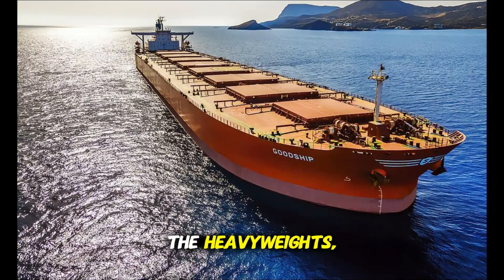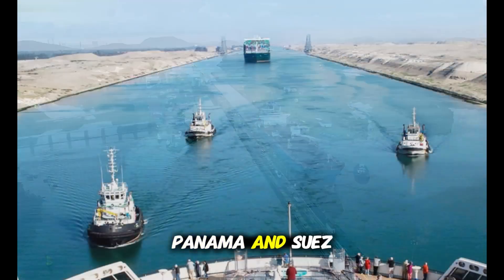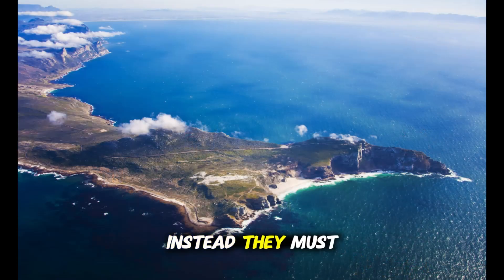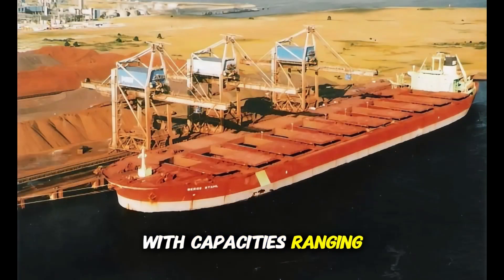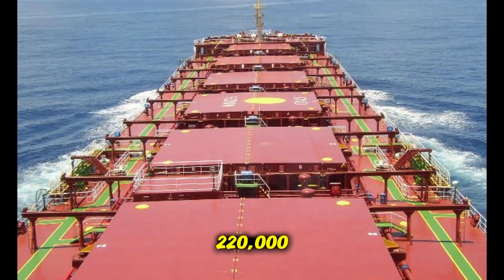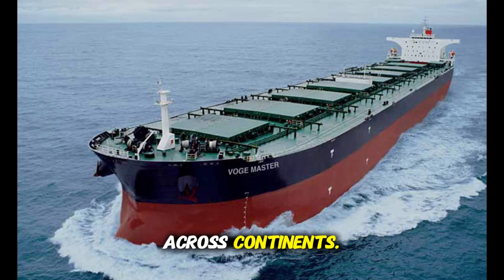Now we enter the heavyweights — the Cape Size class. These ships are too large to pass through both the Panama and Suez canals. Instead, they must sail around the Cape of Good Hope or Cape Horn. With capacities ranging from 100,000 to 220,000 deadweight tons, they carry massive loads of iron ore and coal across continents.